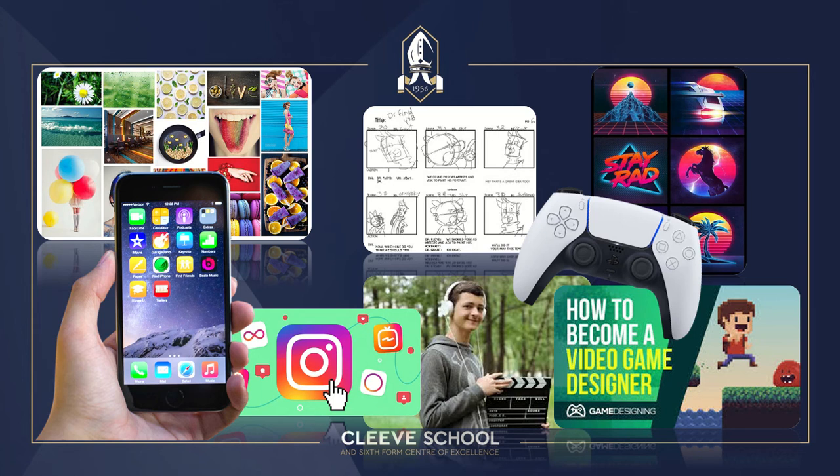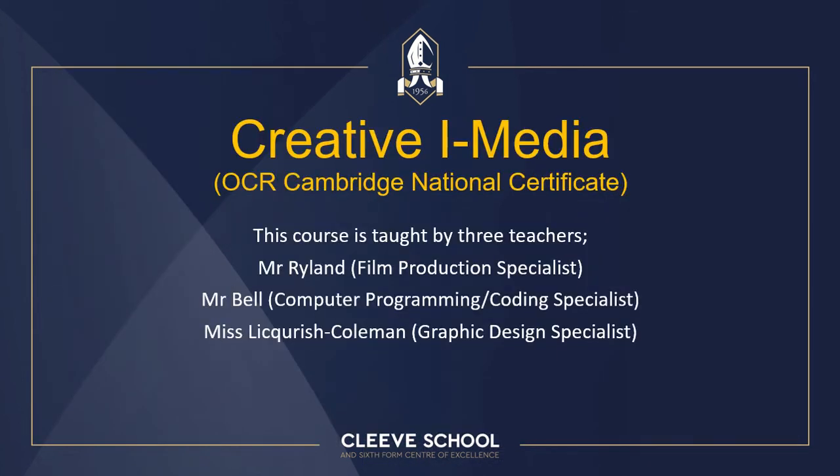The certificate is delivered by three specialist members of staff, which is a real strength because you get a really broad range of knowledge and skills. Mr Ryland carries through an exam unit and also teaches film production and TV production. Mr Bell specialises in computer programming and coding, helping you develop a video game concept. Ms Licorice Coleman is a specialist in graphic design, using a wide range of software to prepare you for the graphic design industry.